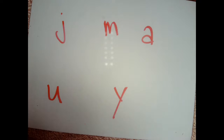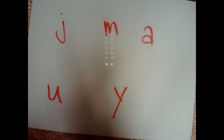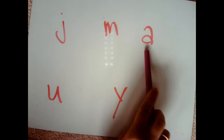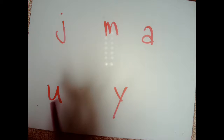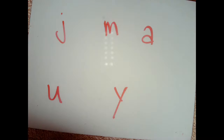Hi friends! Get ready to tell me the names of the letters. Get ready. Yes. J. Get ready. Yes. M. Get ready. Yes. A. Get ready. Yes. U. Get ready. Yes. Y. Good job.